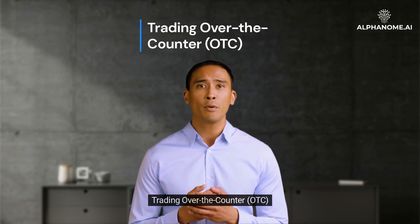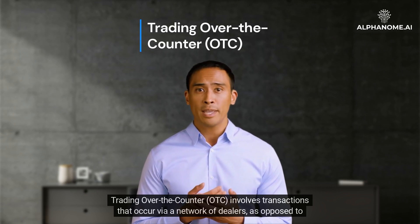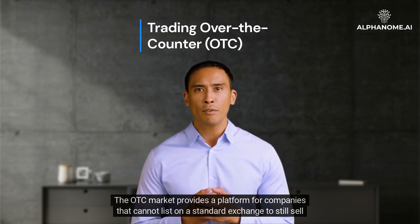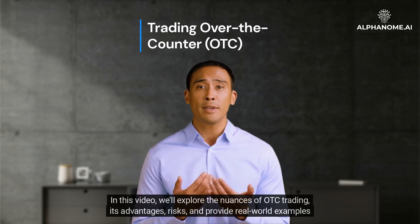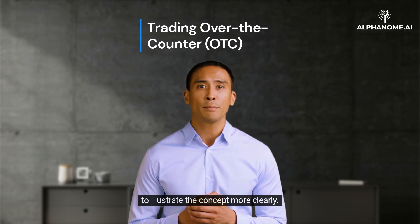Trading over-the-counter, OTC, involves transactions that occur via a network of dealers as opposed to on a centralized exchange. The OTC market provides a platform for companies that cannot list on a standard exchange to still sell shares. In this video, we'll explore the nuances of OTC trading, its advantages, risks, and provide real-world examples to illustrate the concept more clearly.